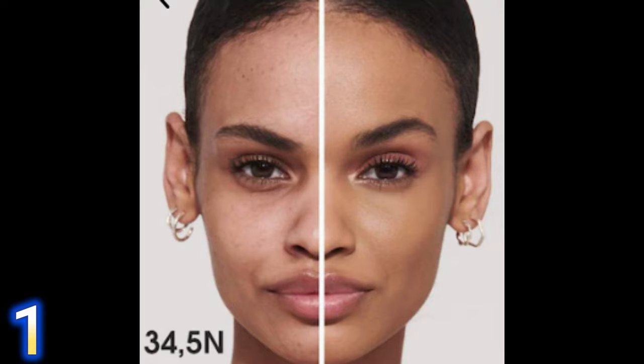Everybody's into tinted hydrators, but I don't usually gravitate toward them because I have a lot of imperfections on my skin. Keep in mind you can easily turn any foundation into a skin tint by using a small amount with a moisturizer or primer. I have very dry skin, so know that going in. First, I want to share the least expensive foundation in this video — the Sephora Collection Best Skin Ever. It's a long-wear foundation with a natural finish and is anti-pollution.